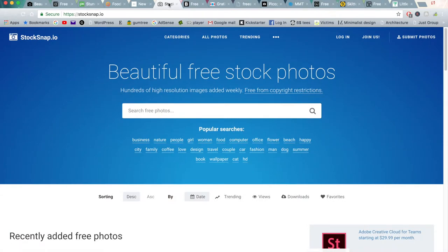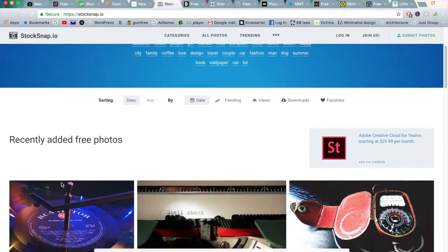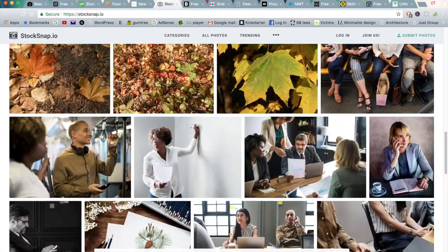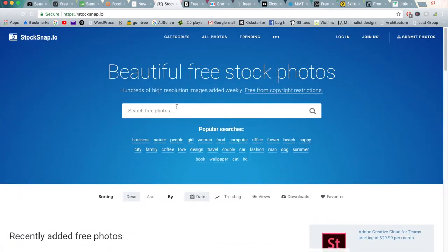Moving on to the next one is StockSnap.io. This is another free photography website similar to Unsplash where there's a large, large category of different types of images. There's also a search feature and popular searches as well, so you can go in and look for different types of searches.